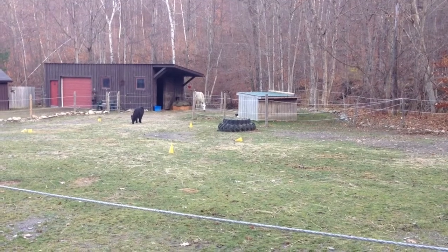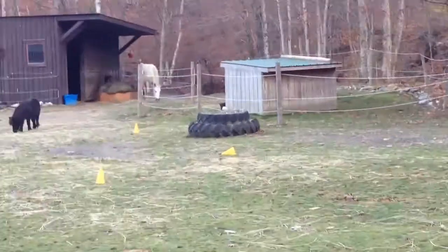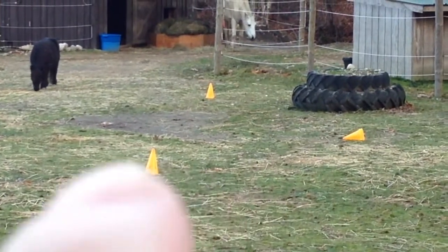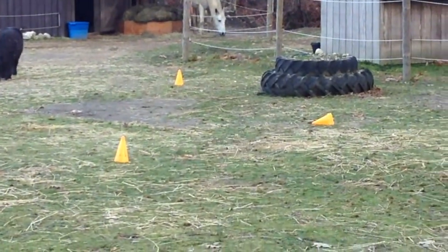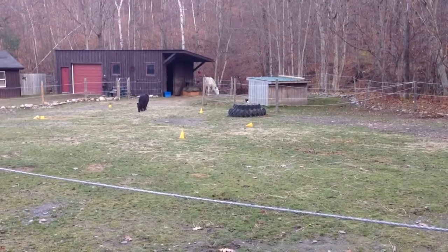We had some fun this morning. Our horse managed to get cast up against those tires over there. I'll zoom in a little bit so you can see it. Over here, that is his rolling spot, and normally his feet don't extend past that, but this time he decided to go way to that side of the rolling spot and managed to get a hoof underneath the edge of a tire.